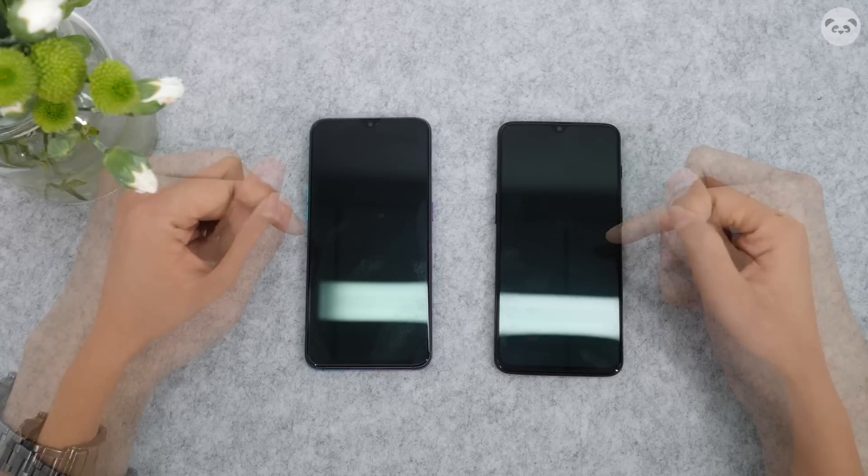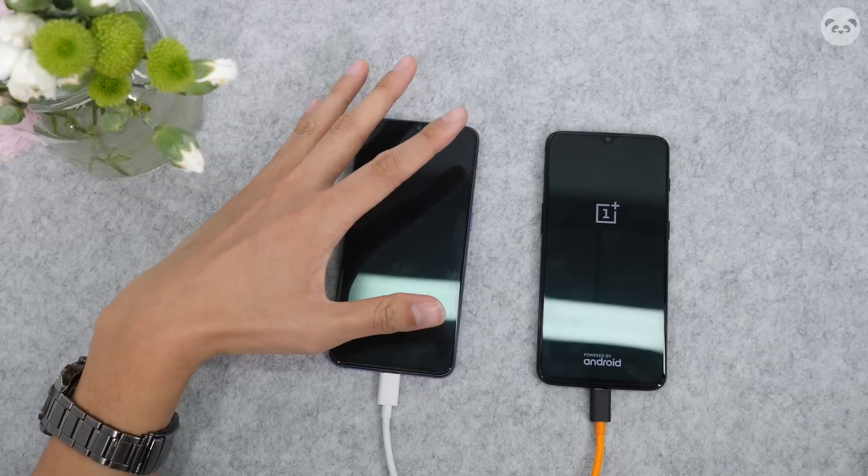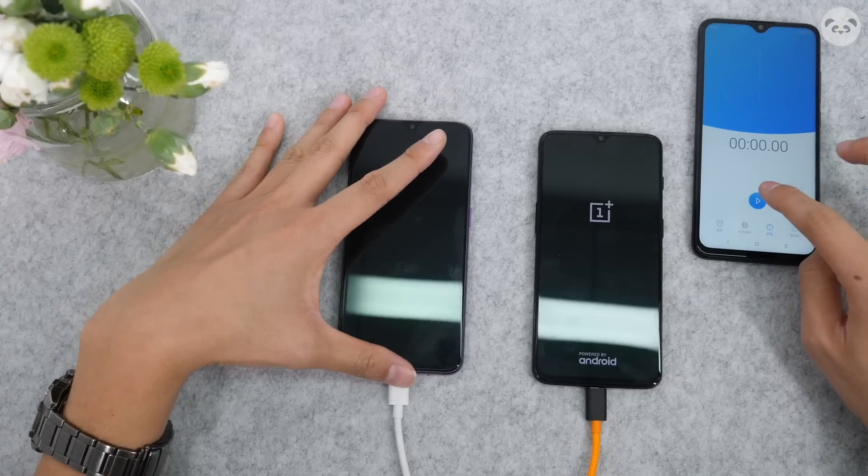They're both out of battery right now. Alright, so here we go. We're just gonna do a quick test. Countdown starting right now.